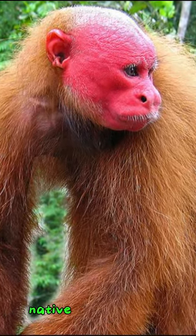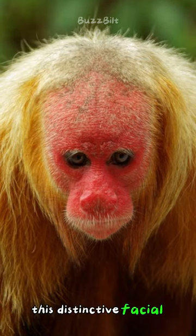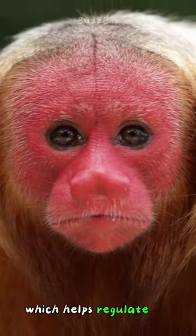Did you know that the Uokari monkey, native to the Amazon rainforest, has a striking feature that sets it apart from other primates? Its bright red face. This distinctive facial coloration is due to an abundance of capillaries under its skin, which helps regulate its body temperature in the hot and humid rainforest environment.